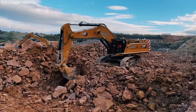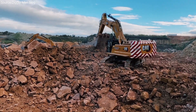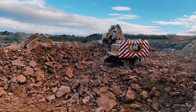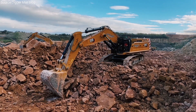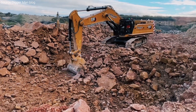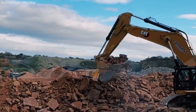What makes CAT stand out is their philosophy: build for it. The engineers behind the 395 took real-world feedback from operators and contractors to shape this machine. Every weld, every sensor, every bolt optimized for long-term performance. Many of the lead engineers are mechanical and systems engineers from the U.S., Germany, and Japan, working together to blend power with intelligence.